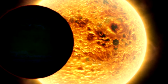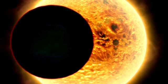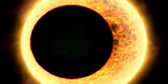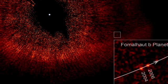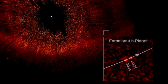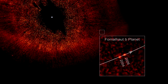Planets around other stars have been detected before, but usually indirectly — by looking for clues like the wobbling motion of a star as a planet orbits it, or a star getting dimmer as a planet passes in front of it. This time, Hubble has given us a rare direct image of an extrasolar planet, and what's more, the first in visible light — the type our eyes naturally see.